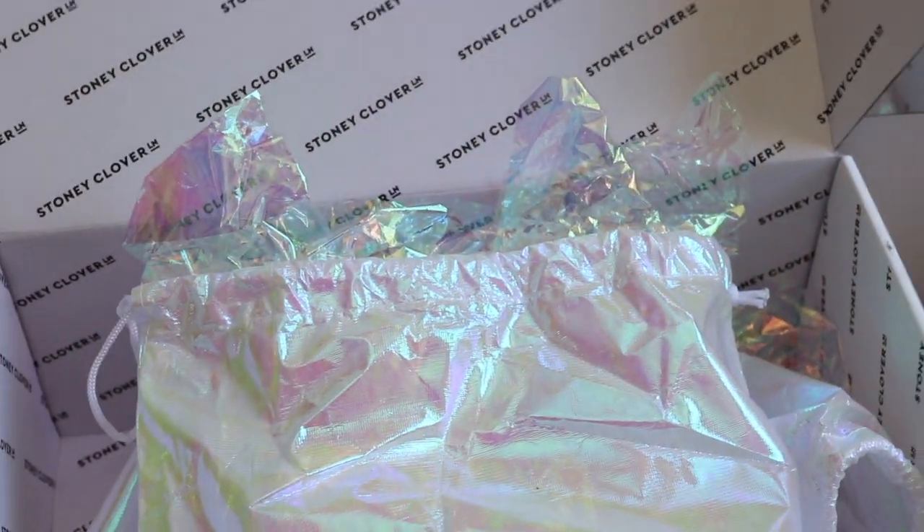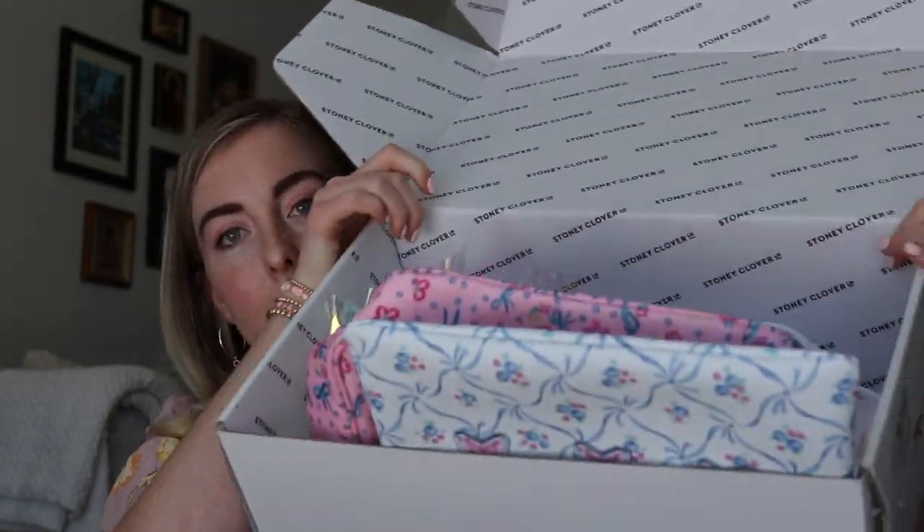Now let's go into the other one. The other ones came in boxes — this is a bigger box. I got two things in this one. I actually got three things in this order but one was for my mom's birthday and I already gave it to her. These are both from the Love Shack Fancy and Stony Clover Lane collaboration. They did two collabs this past summer in May and June, and I got some things from that.